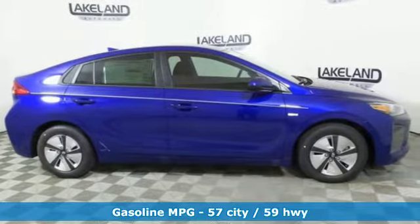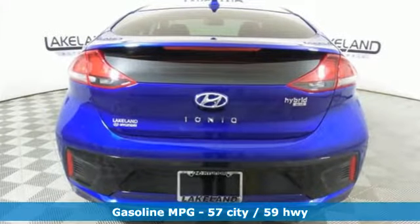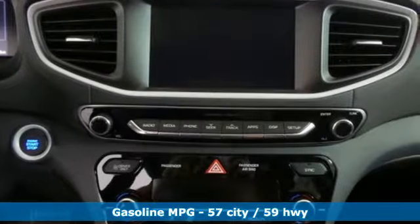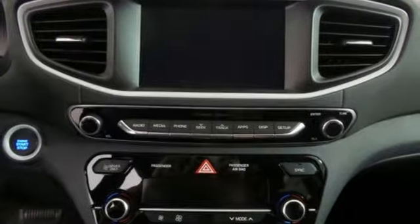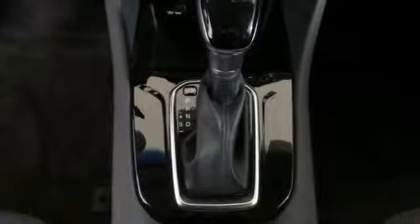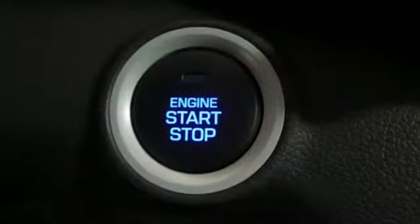Streaming audio, wireless phone connectivity, dual zone climate control, push button start, manual tilting steering column, automatic transmission, active grille shutters, gas pressurized shocks, and inline four-cylinder engine.